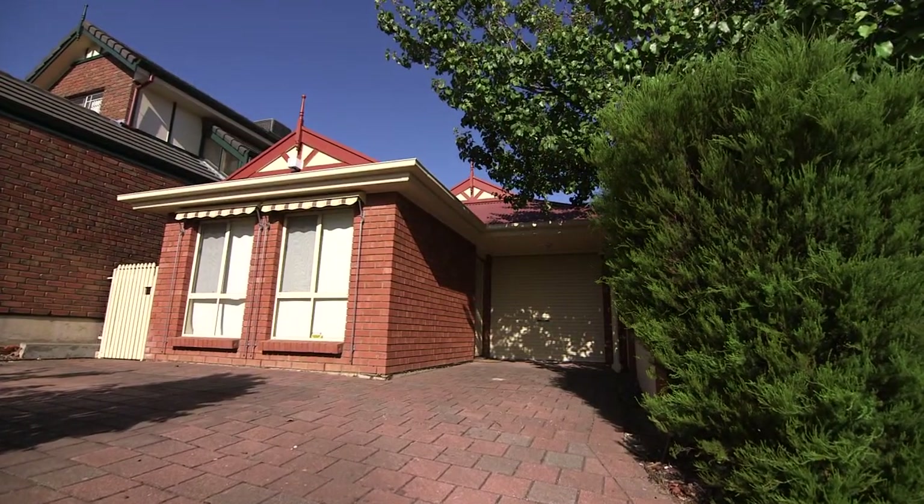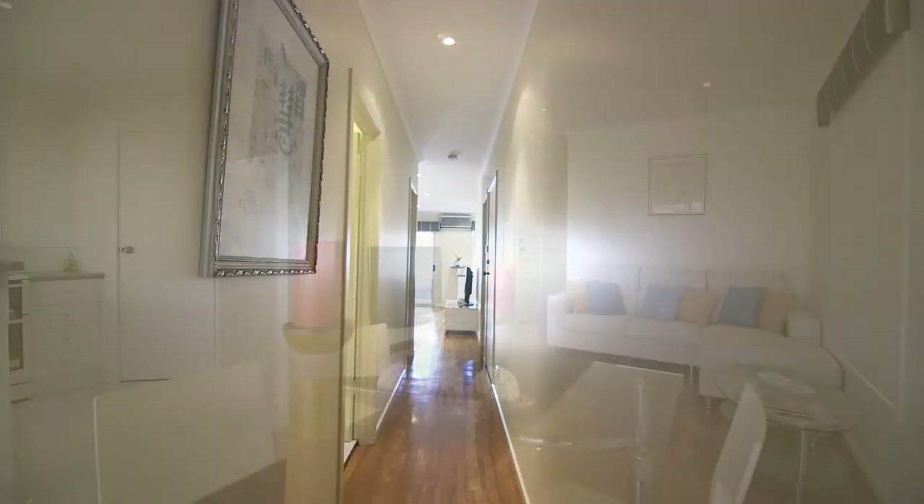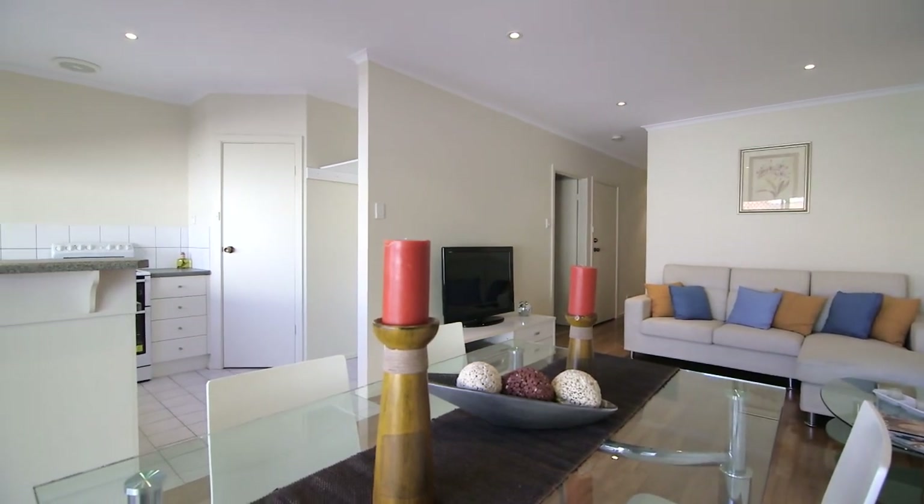Positioned in a beautifully tree-lined street, this lovely two-bedroom villa has recently been re-carpeted and freshly repainted inside and out. Now ready for you to move in and enjoy.